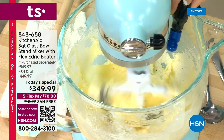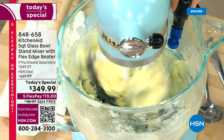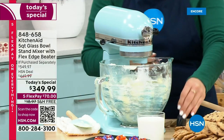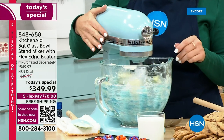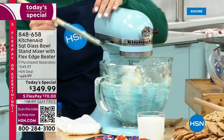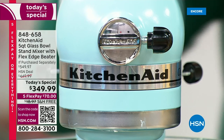We're going to do it all! We're mixing, we're kneading, we're whipping, we're blending, we're baking and we're going beyond. It's food prep, it's family time, it's the iconic stand mixer from KitchenAid and we have got it with the lowest price ever — the lowest price found in the United States of America.